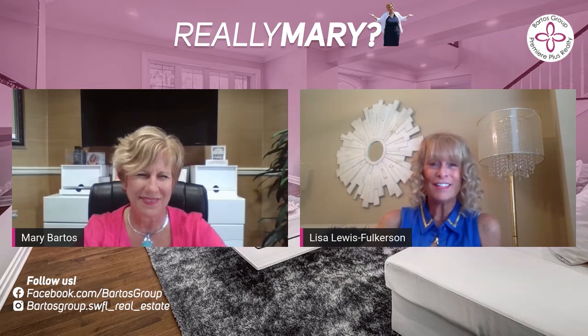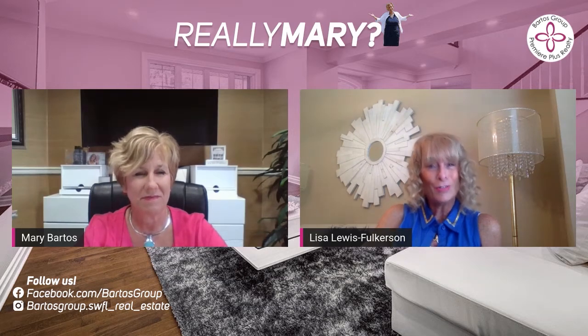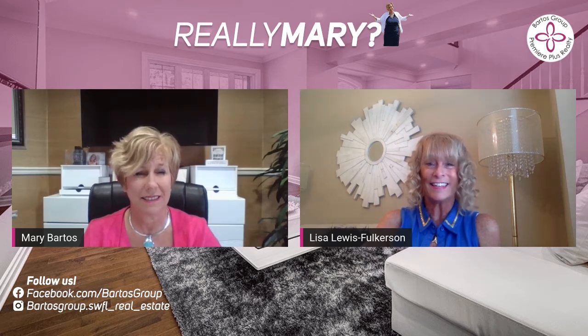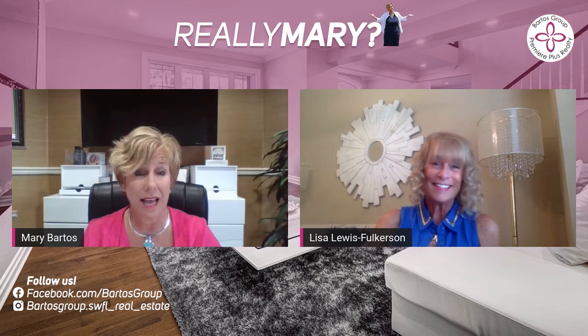Now that I'm in real estate with a staging background, when I'm looking for properties for prospective buyers, I do pay special attention to the photos. It's amazing that some agents still aren't prioritizing this. And if the photos are lacking, you can also coincide days on market — it's not a coincidence.